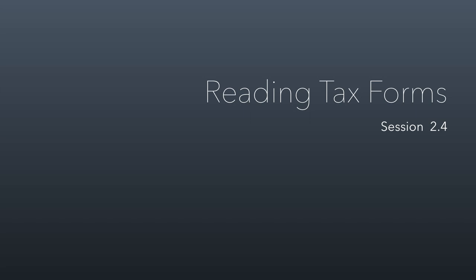Hey everybody, welcome to session 2.4. You're all going to be so excited to see how short this recording is — it is a very short class session. It's because usually it takes a while to get through sessions 2.1 and 2.2, plus the material we're covering here is just shorter in nature. We're going to be talking about federal tax forms specifically.